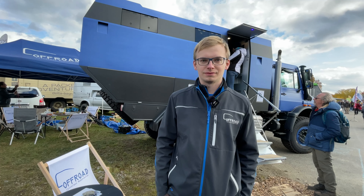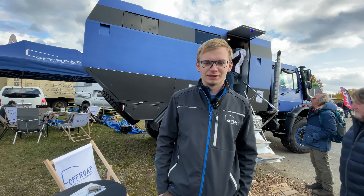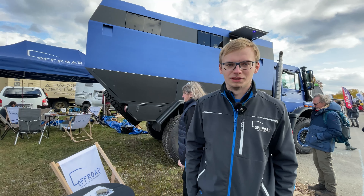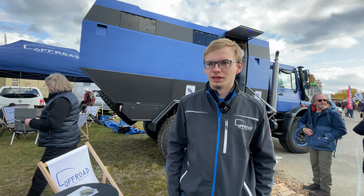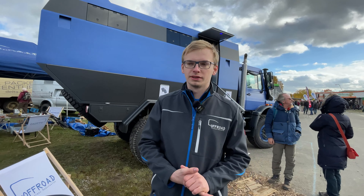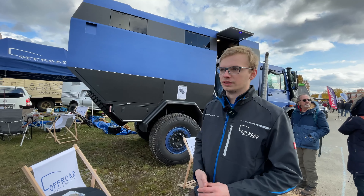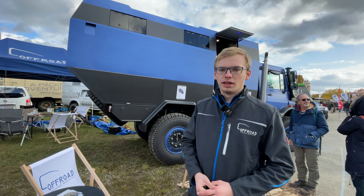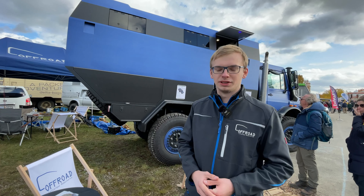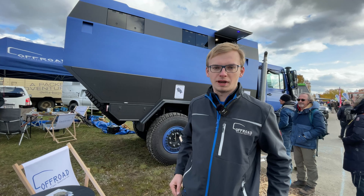We're at the Allrad Abenteurer 2021 with Leichbau. I'm Nils Rettin from the Offroad Leichbau Manufactur. We're a company from Berlin focused on really lightweight vehicles. We build complete cabins for vehicles, especially for the Unimog, and our specialty is the lightweight construction — it's a complete carbon fiber monocoque.